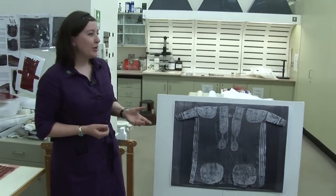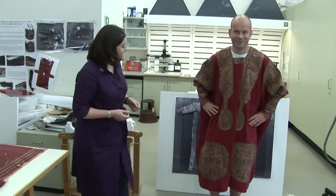Stuart, who works in that department, is modeling one for us and you can really see what a difference there is — the neck, which looks really small, actually fits really well.